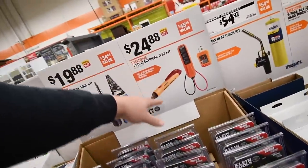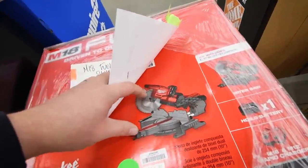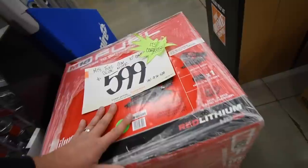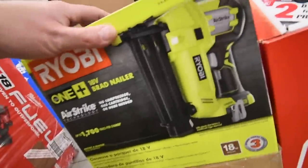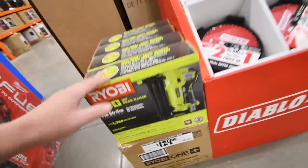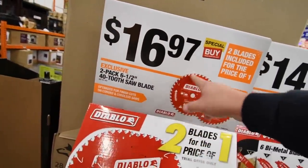Klein Tools: $20 for a screwdriver and wire cutters, $24 for outlet testers. Milwaukee Fuel 10-inch miter saw is $600. The Ryobi One Plus brad nailer is $129. Diablo blades two-pack — 6.5-inch 40-tooth — for $17.